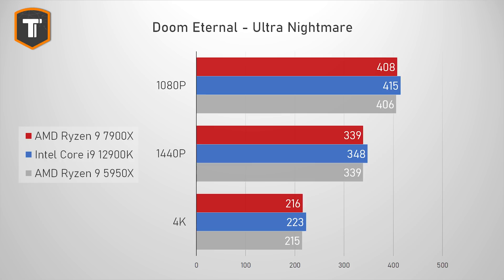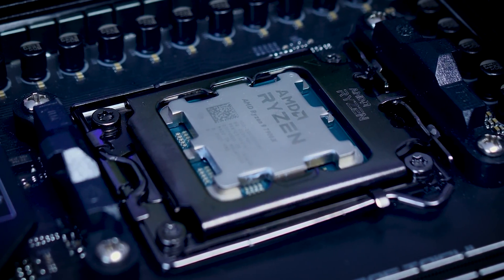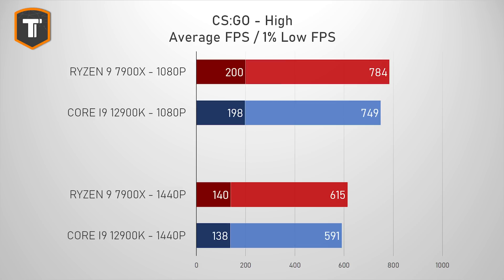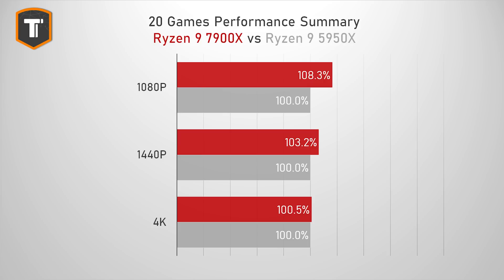Doom Eternal is interesting because it showed a slightly bigger gap at 4K than at 1080p, which is unexpected. Still, you'd probably never notice the difference between 216 and 223 FPS while gaming. For competitive FPS, it's not a clear-cut decision either. In Rainbow Six Siege the i9 did slightly better across all resolutions on average, though AMD had better 1% lows at 1080p. The 7900X did better in CS:GO by a larger margin at both 1080p and 1440p.